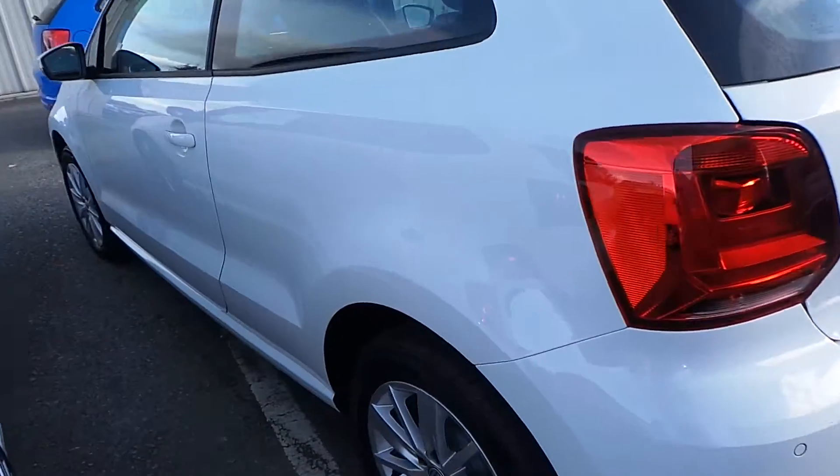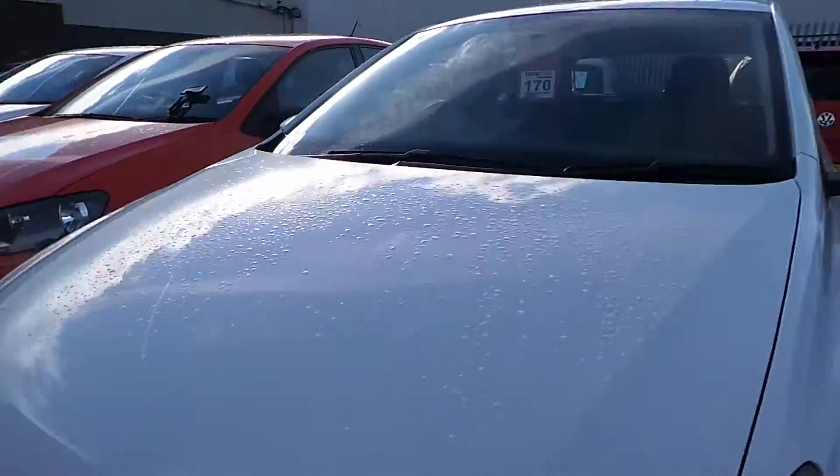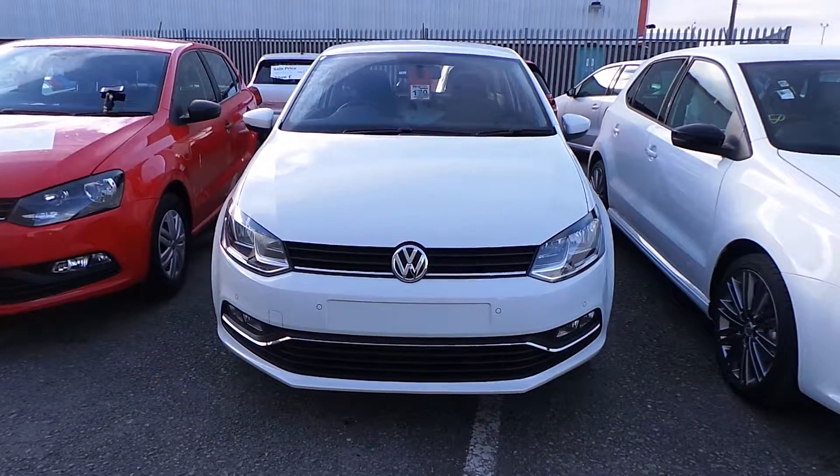This car is available for immediate delivery. If a Polo is something you're after and you want to save over £2,500, give Phil a ring on 01978 340600. Thanks for watching.